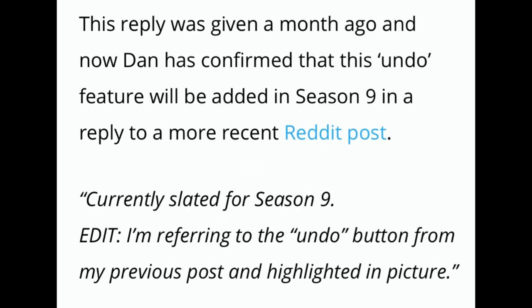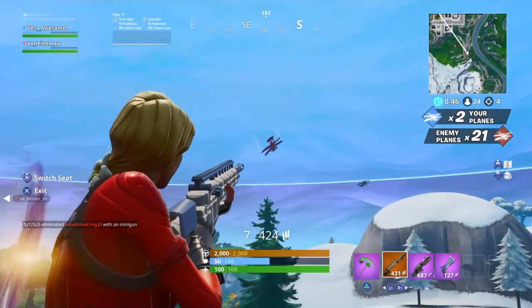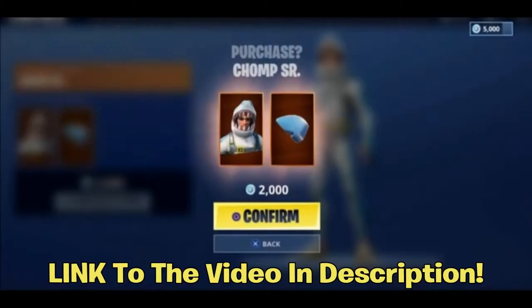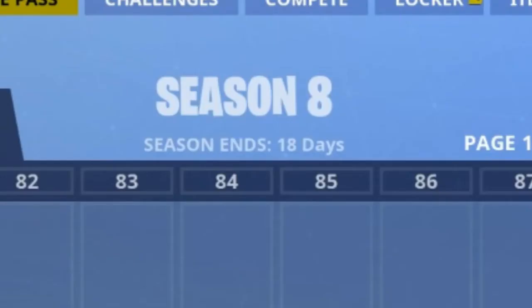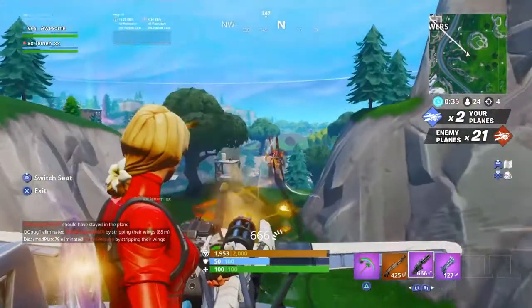That reply was given a month ago, and now Dan has confirmed that this undo feature will be added in Season 9 in a reply to a more recent Reddit post. The post says 'currently slated for Season 9' — referring to the undo button from the previous post. Season 9 is in 18 days from recording, so just a little over two weeks away.